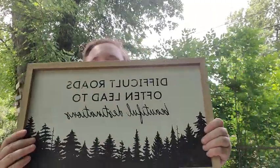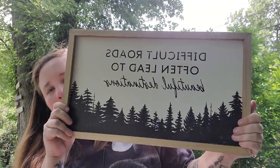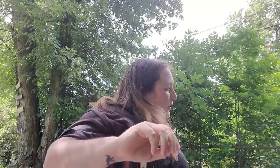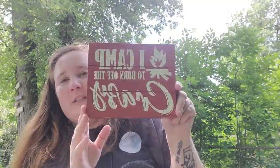And then this next one is going to be for my bedroom — it's a piece of decor that says 'difficult roads often lead to beautiful destinations.' I really love the tree design at the bottom. I had a coupon for 20% off everything regular priced, so this was normally $19.99 and I got 20% off. And then this one was actually on clearance because it was in the spring line — it says 'I camp to burn off the crazy.' I absolutely love camping, so this is perfect. It was regularly $9.99 but I got it for 50% off.